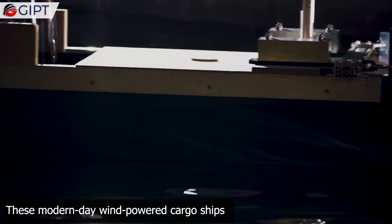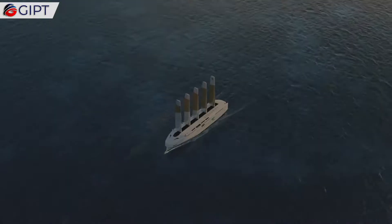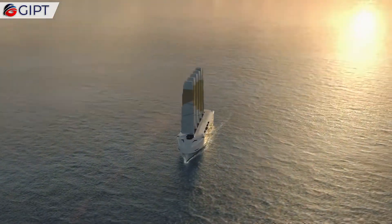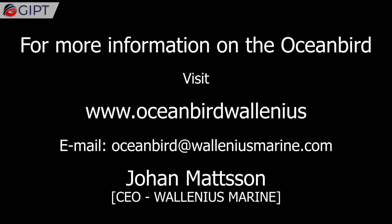These modern-day wind-powered cargo ships could reduce global shipping emissions by 90%. For more information on the Oceanbird, visit OceanbirdWelenius.com.